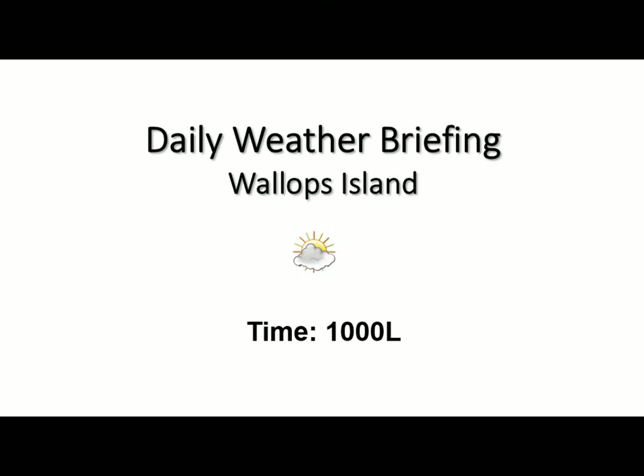Good morning and welcome to your daily weather briefing. We have a little bit of cloudiness moving through the area in association with an upper level short wave this morning. But all in all, we're going to see pretty tranquil conditions as we go throughout the day today. Comfortable conditions too, with those temperatures above normal for this time of year.